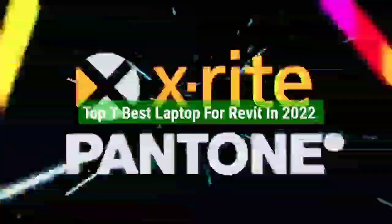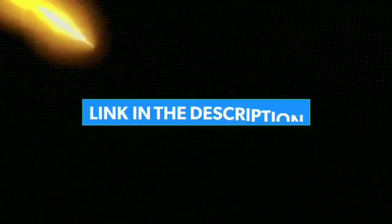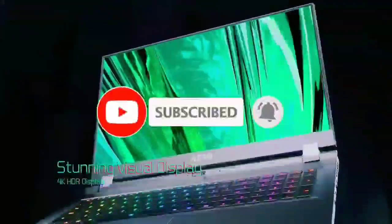That's all for the top 7 best laptops for Revit in 2022. The links to all products are given in the description, updated for the best prices. Subscribe to our channel for more videos. We'll meet in the next video — till then, take care, bye.